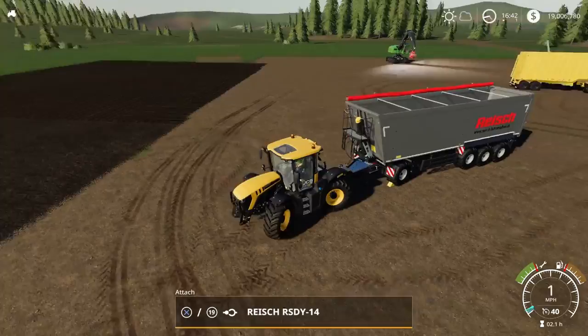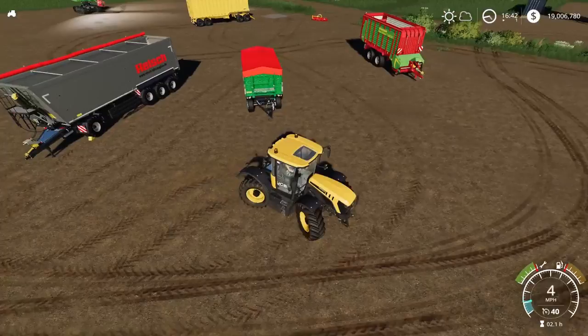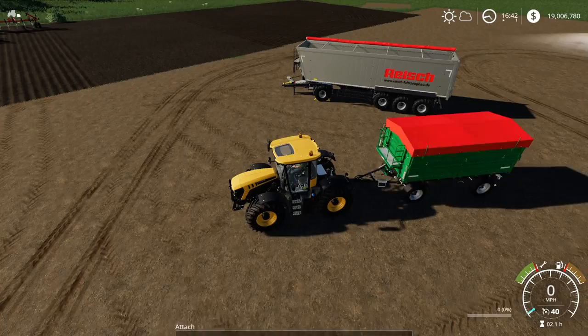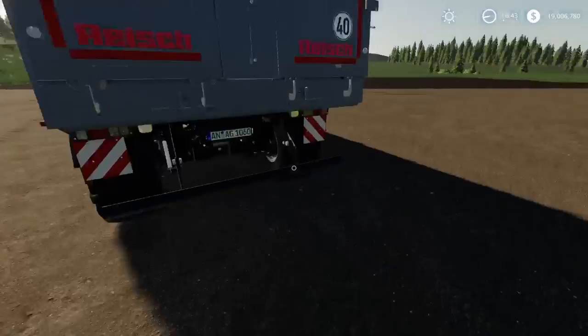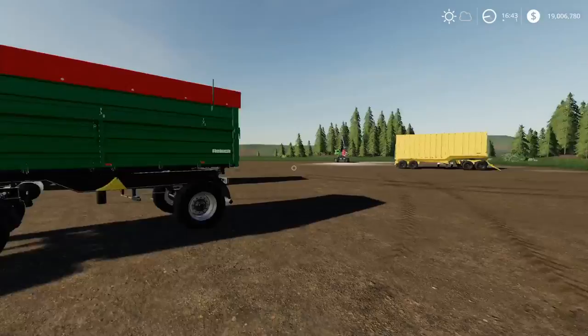Moving on — we have another trailer, also by Agro Technic Nord, also a Reich: the Reich RD180. This is a much smaller trailer. It has a rear hitch so you can daisy chain them. I've already tested daisy chaining this onto the back of the Randon and it all works.